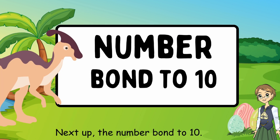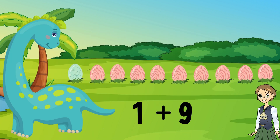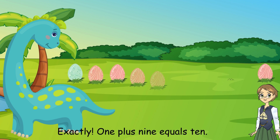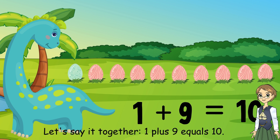Next, the number bond to 10. What number plus what number equals 10? 1 plus 9 equals 10. Exactly. Let's say it together: 1 plus 9 equals 10.